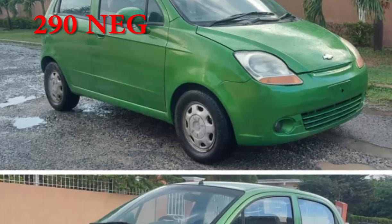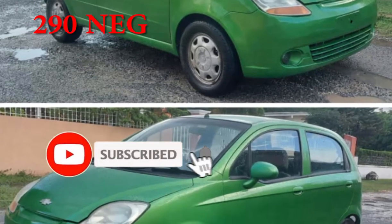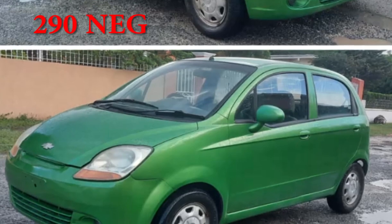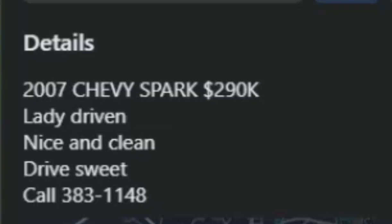This is a compact vehicle, good for one of them beginner drivers — somebody who wants something small just to get from point A to point B. The price is $290,000, but I feel like you could probably get it for around $250,000 to $260,000. Now, keep in mind this is a Chevy vehicle, so the parts are not going to be the easiest to source. But if you get it in good condition — engine and transmission fully mechanically sound — you probably could get three to four years out of it. If you get it for $250,000, you can't really lose.